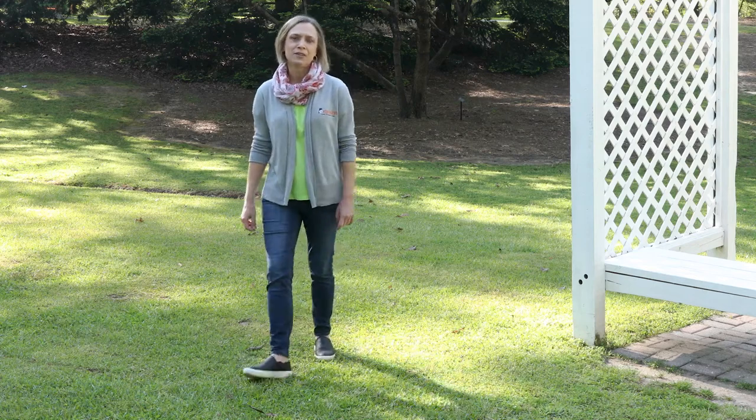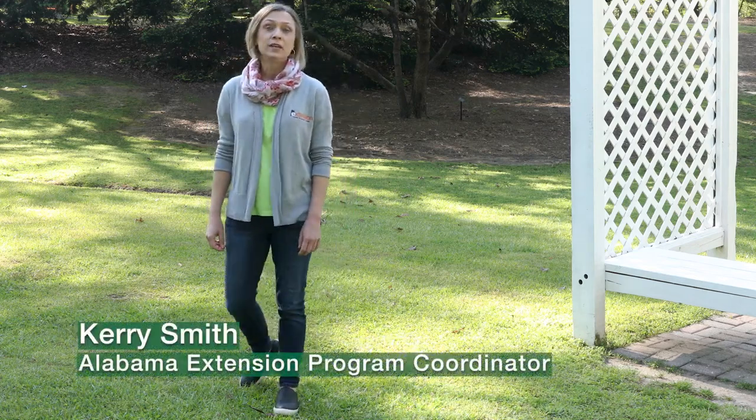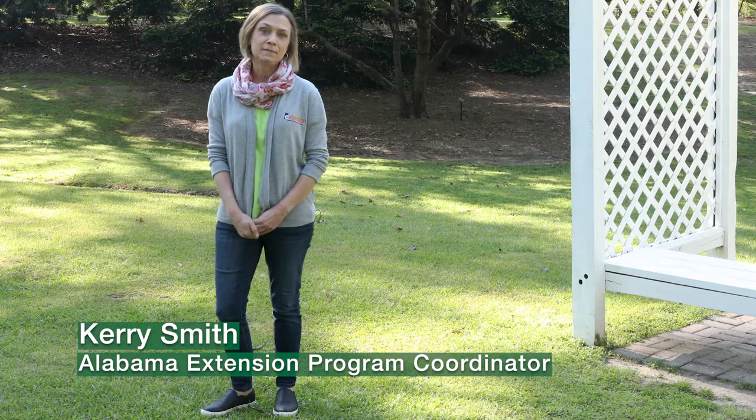Welcome to Alabama's Smart Yards. We're creating beautiful yards that protect natural environments. Why? Because it's a smart thing to do. Today, David Kuhn will talk about the importance of prevention in weed management.